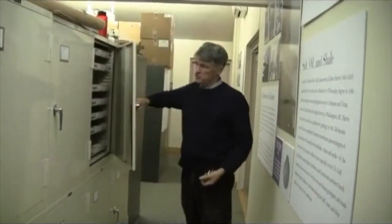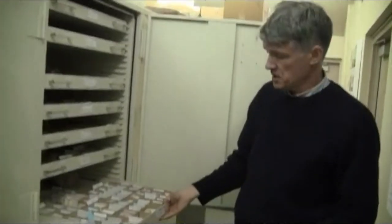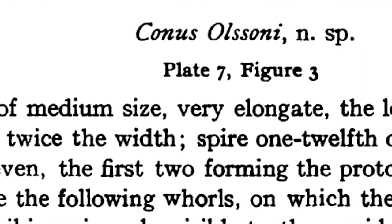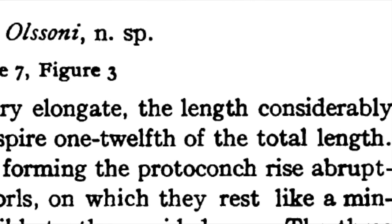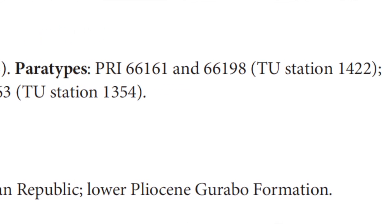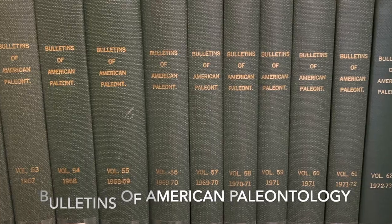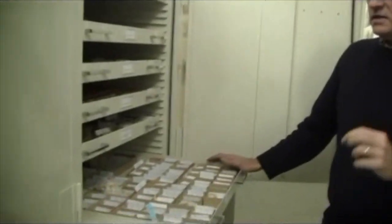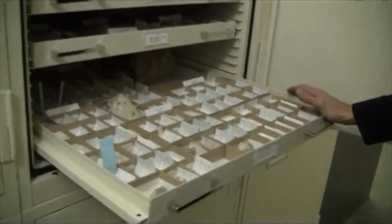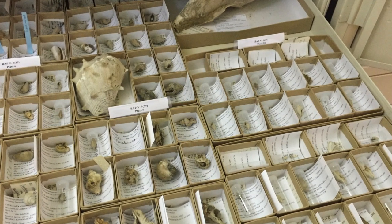This is the most valuable part of our collection, because these are what are called type and figured specimens. The rules of biology require you, when you describe a new species of an organism, to designate at least one specimen as the name-bearing specimen — those are called type specimens. Because PRI has been publishing its own journal since 1895, we have a lot of specimens whose pictures and descriptions were published in that journal. What you see here in this bank of cabinets is a set of literally unique specimens which, by definition, are irreplaceable. They are the reference set — they are the bearers of the names.